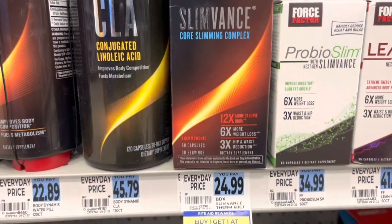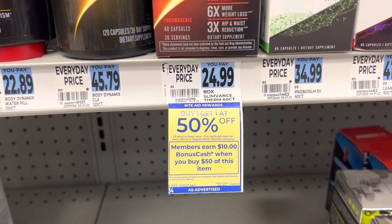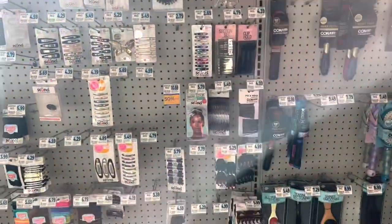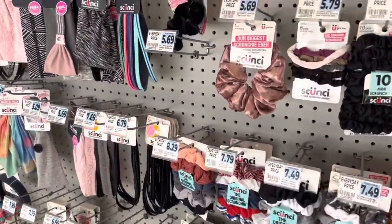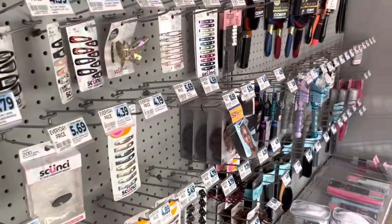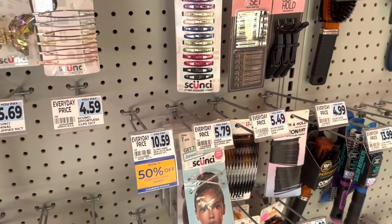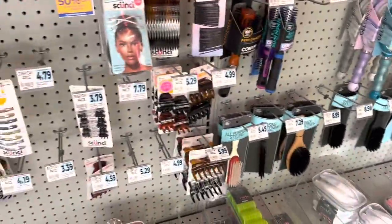On this Slim Vance Core Slimming Complex, these are on sale buy one get one at 50% off, and when you buy $50 worth, you get $10 back in bonus cash. The Conair and Scunzi hair accessories are buy $10, get $5 back. It is a limit of two, and it's just a weekly deal, so if you have any bonus cash challenges, you can really make a great deal with this. But if not, it's still a really good deal. You're getting 50% back returns on your purchase, so if you're in need of any of these items, this would be a good time to grab it.